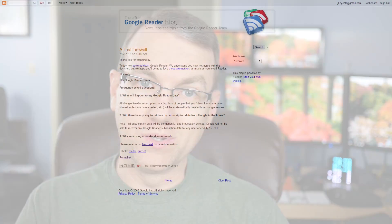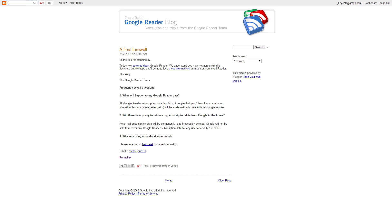A couple of years ago, July 2013, Google did the unspeakable — they closed down Google Reader. Google Reader was a service I depended highly upon. It's a service I used on a day-to-day basis, so I had to find an alternative quickly.